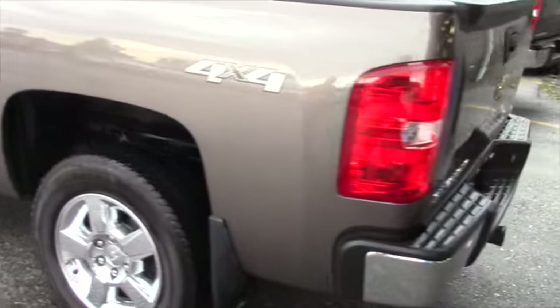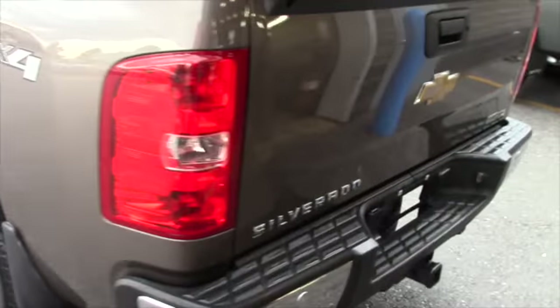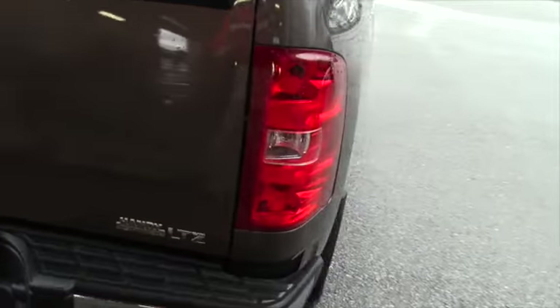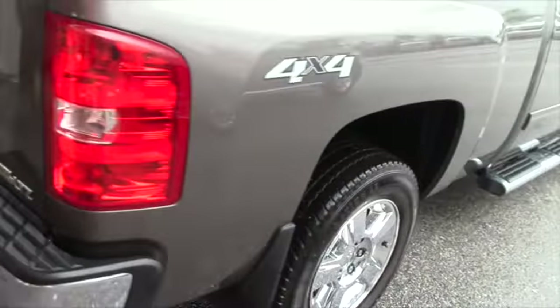This vehicle has an NADA of $33,800. Handy price of $30,998, which is a $2,800 savings for you under the NADA retail.